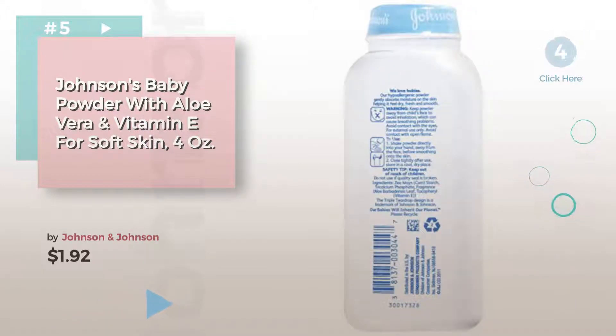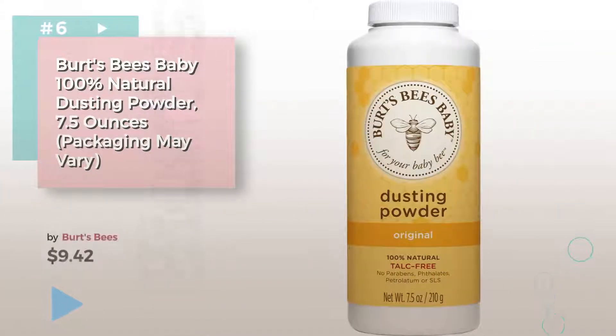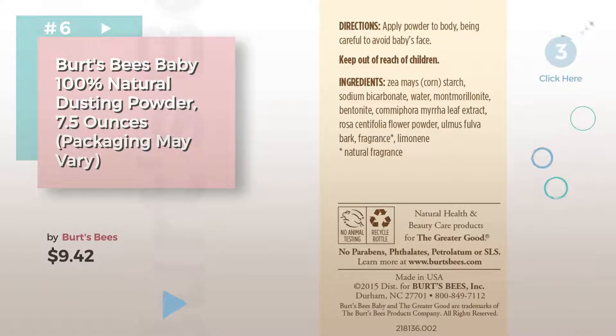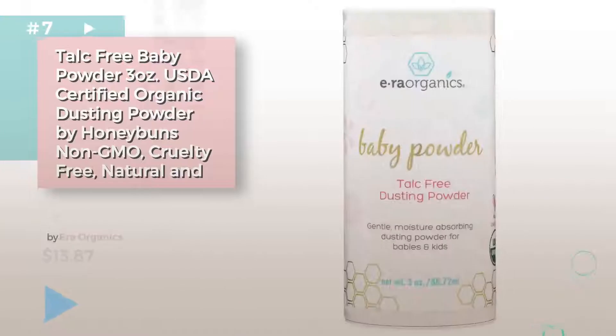Find these baby powders at up to 70% off by clicking the circle. Number 6, by Burt's Bees. Number 7, by ERA Organics.